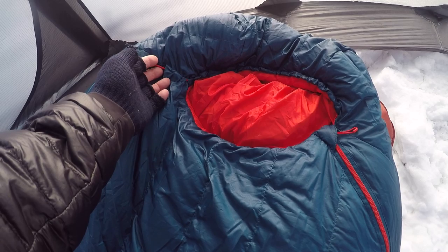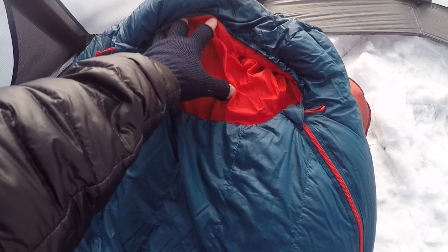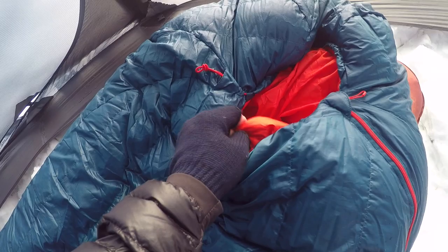It's got ripstop polyester fabric on the outside, with YKK zippers — so everything is real high quality. Up top, you have a one-handed bungee with a cord lock, so you can cinch the hood up right around your face.